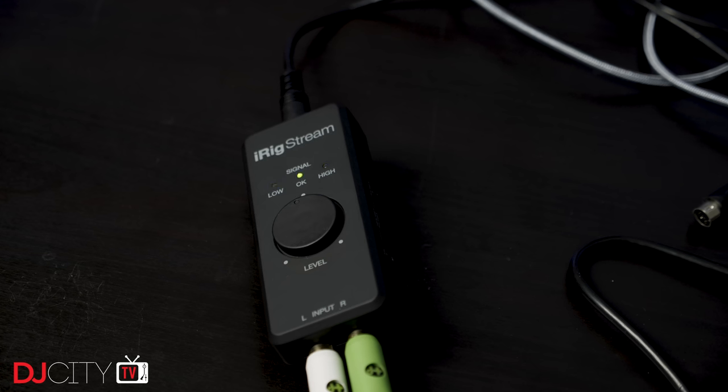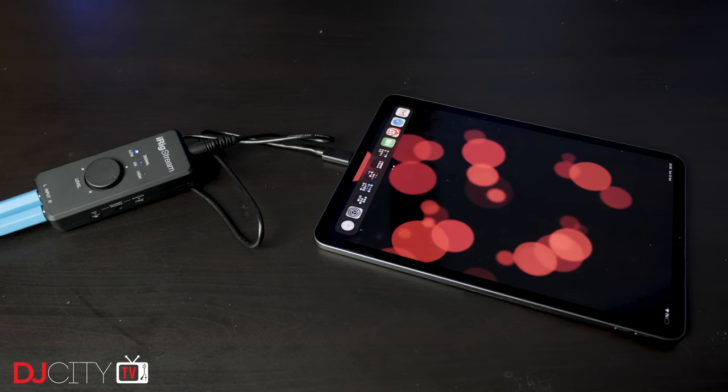Sound quality is excellent for such a portable and affordable device, and it's very easy to set your levels very precisely with that large control. At the opposite end of the device is the output connection, where you plug in one of the three supplied cables.